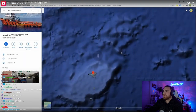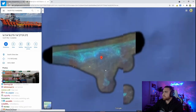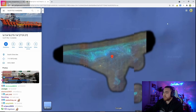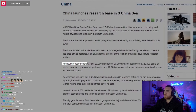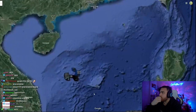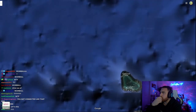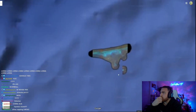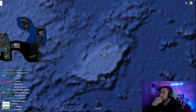On the other hand, here's an island north of the South China Sea that just has both sides of it blacked out. Not really sure what's going on here. I believe this island is known as Monbu Ansha. According to an article from 2013 I found on the Wayback Machine, China put a scientific research base on this island to do aquaculture research, so there is some sort of Chinese settlement here.